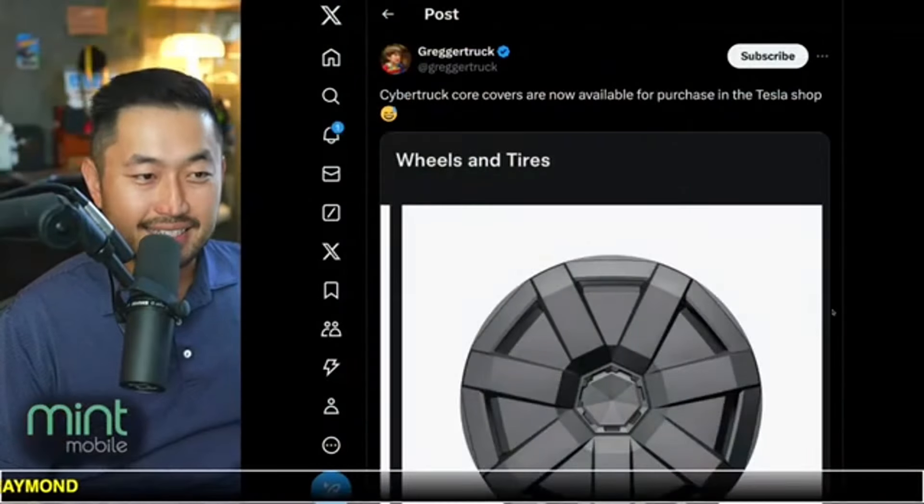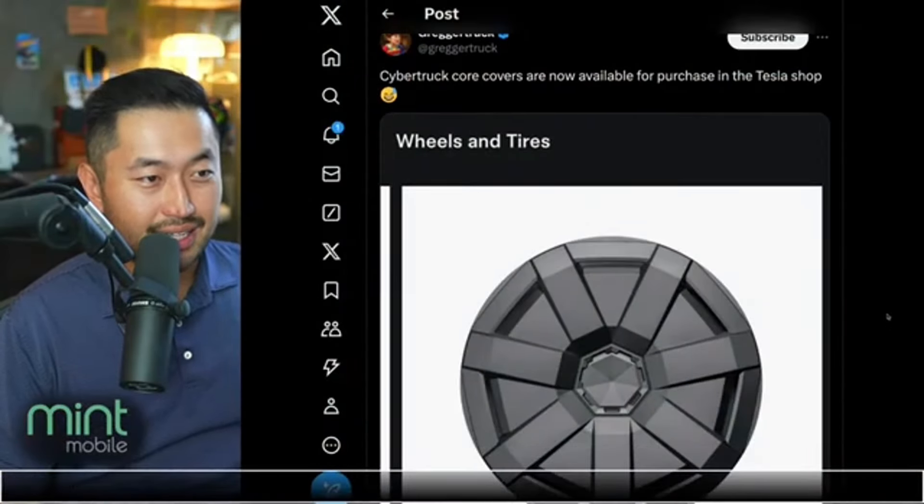This next topic — there's a bunch of Cybertruck news, a little bit of mini news that's coming out. There are new covers that you can buy directly, not the cool ones, and a new slick deal on a winter tire set. This is for anybody out there that has a Tesla Cybertruck that wants to see what's the latest and greatest.